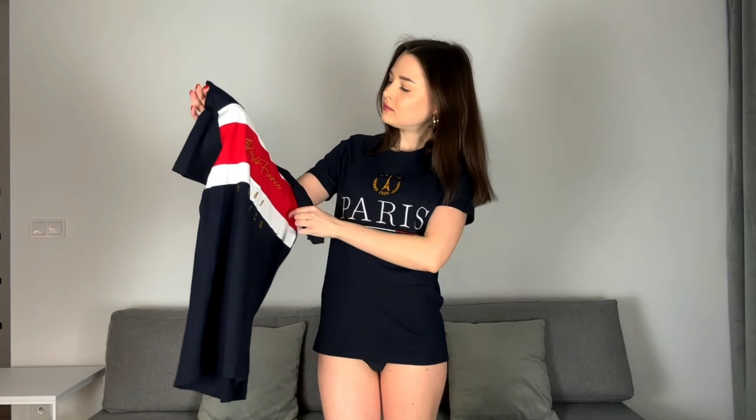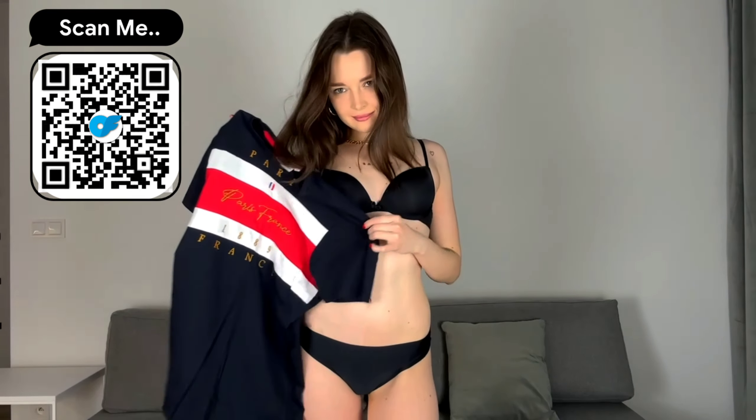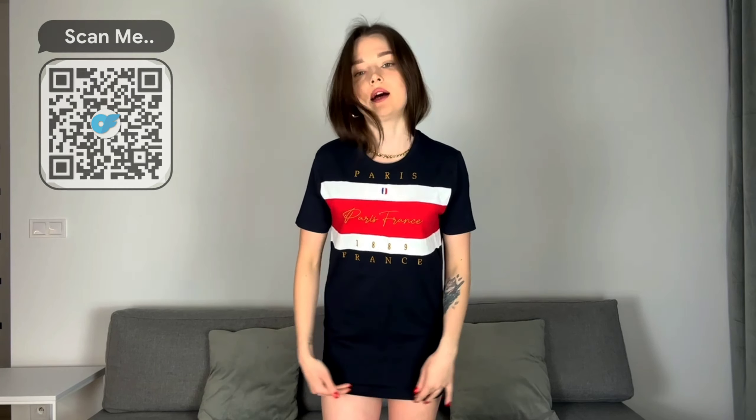The second t-shirt is brighter, also with print and also with embroidery. I think it's a little longer than the one I'm wearing. Yes, it's a little longer. It's just as comfortable and completely covered at the top. They are very similar to each other.